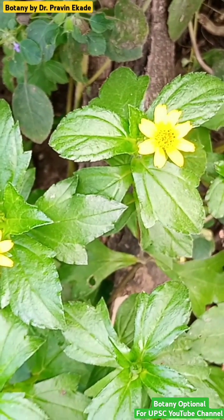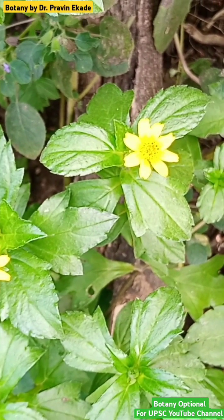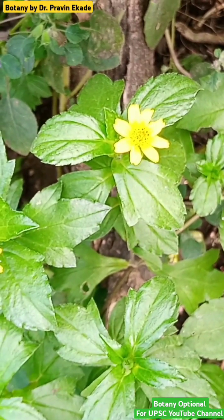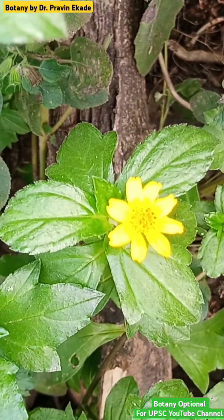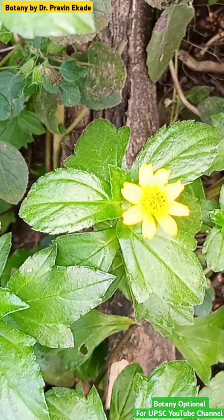Observe this plant producing beautiful yellow coloured flowers. The name of this plant is Spagnetocola trilobata and it belongs to the Asteraceae plant family. You can understand from its flower that there are two types of flowers: ray florets and disc florets.